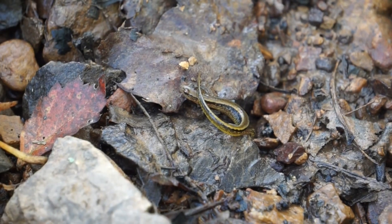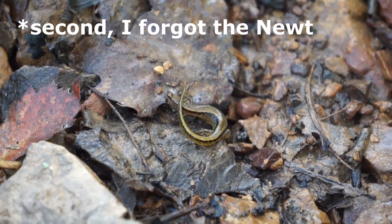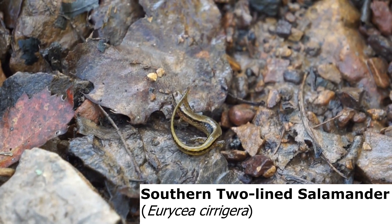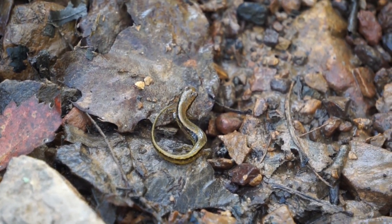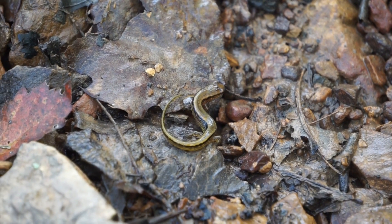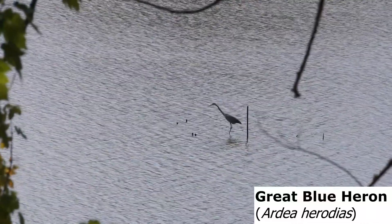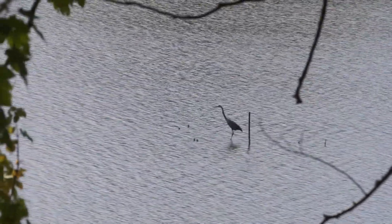I'm gonna start doing some creek walking. Here's the first salamander of the day — this is a Southern Two-Line Salamander. It's very common around this area in Middle Tennessee. They do have some pretty coloration. I'll let this guy back under the rock and keep going. There's a Blue Heron over there — that's pretty neat. I do like birds, so I'll probably show a few here and there that I find interesting.